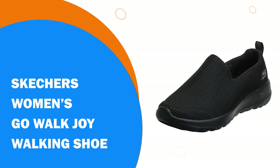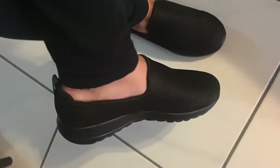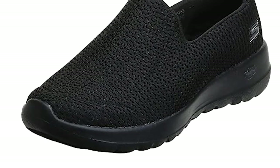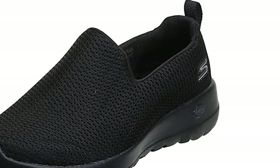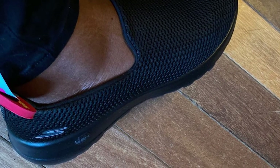Number 5. Skechers Women's Go Walk Joy Walking Shoe. Skechers cleverly designed these shoes to enable people of all ages to stay comfortable while active. They are available in a range of colors and are made from textiles with a synthetic sole. With an easy-to-pull-on mechanism, these shoes have sizable cushioning and are very soft. This enables wearers to walk further for longer. They are lightweight for transportation and wear needs, are hugely flexible, and offer padding in all the right places.